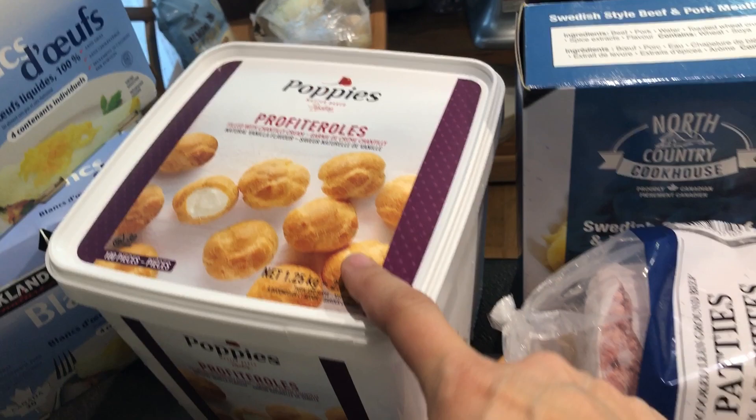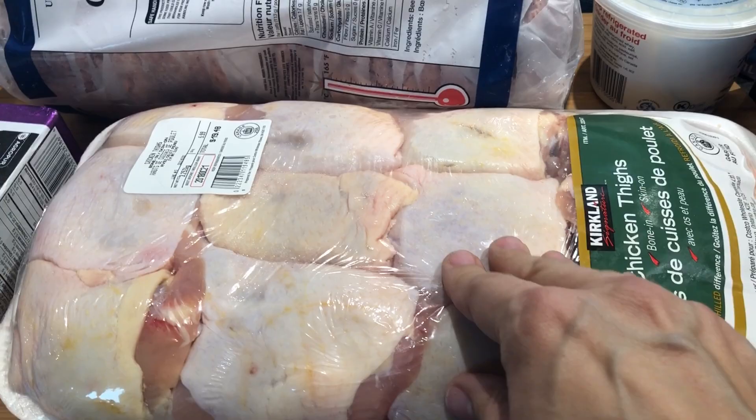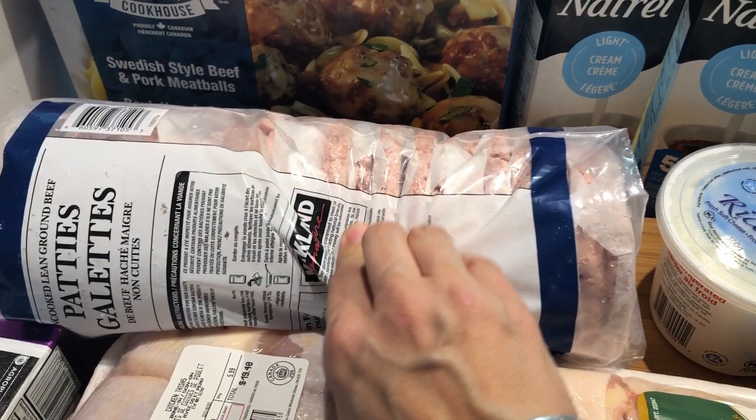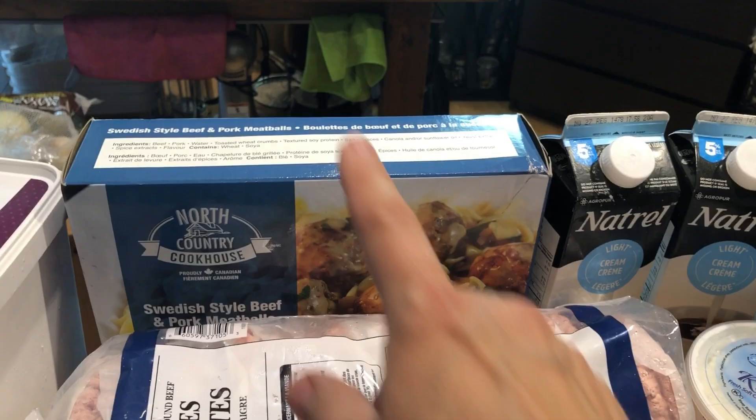We have chicken thighs here — I'm going to put them in smaller bags and freeze them. Then we have the burgers, for which we have the burger buns. I like to keep them frozen and we keep making burgers, or I use them in spaghetti sauce or anywhere I'd use ground beef.